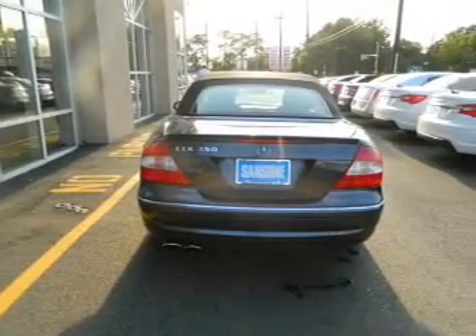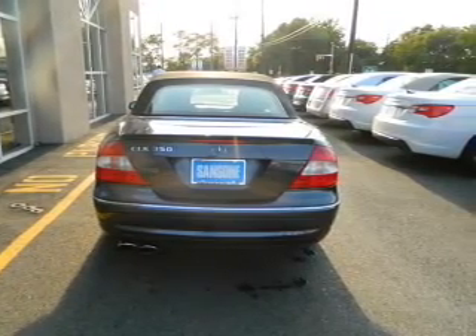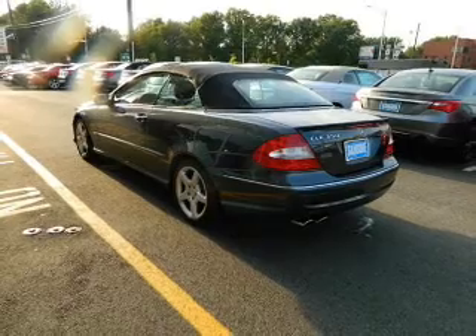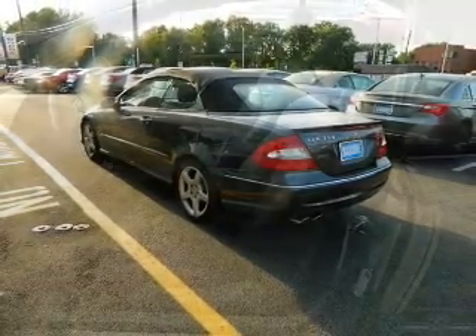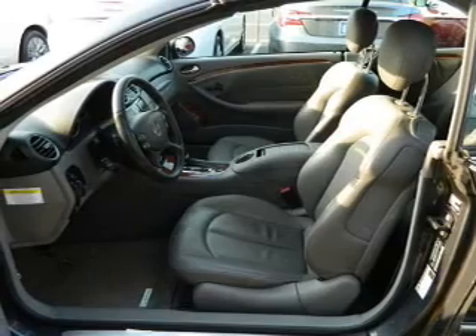GPS navigation will guide you to your destination, and the anti-lock braking system will help deliver you safely. Heated seats are a desirable comfort feature. Let the outside in with a power convertible roof, and memory settings are one of the many features.